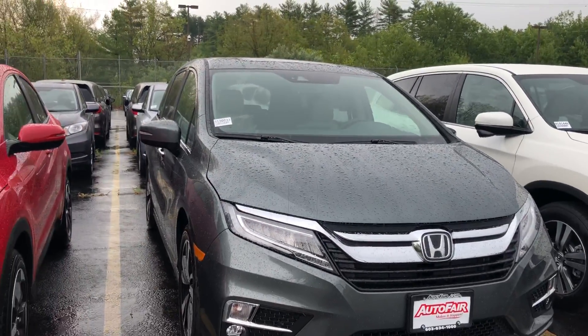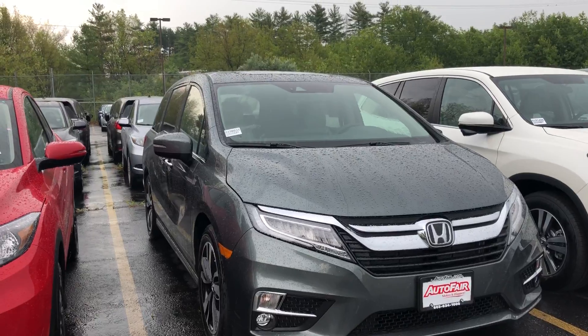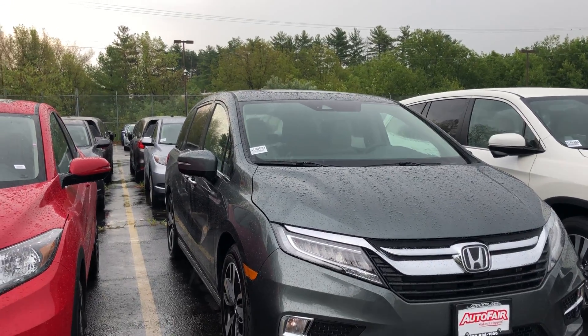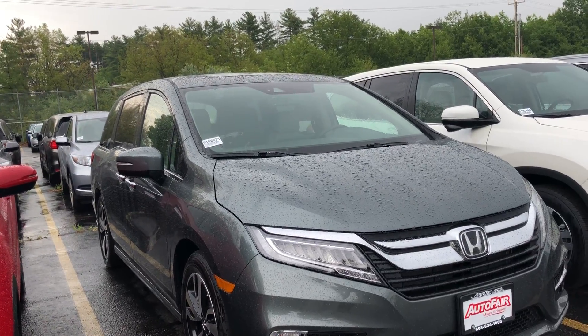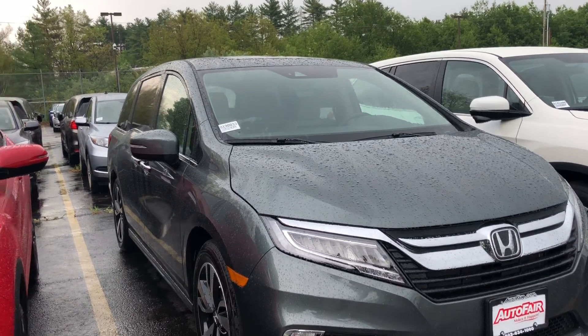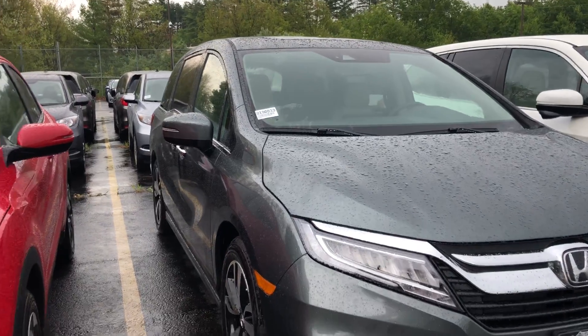Hello Lynette, this is Debbie from a very rainy Auto Fair Honda. How are you? This is the 2019 Honda Odyssey Elite that you have inquired about. You've had some communication with my assistant Tessa, and I just want to show you a few features.